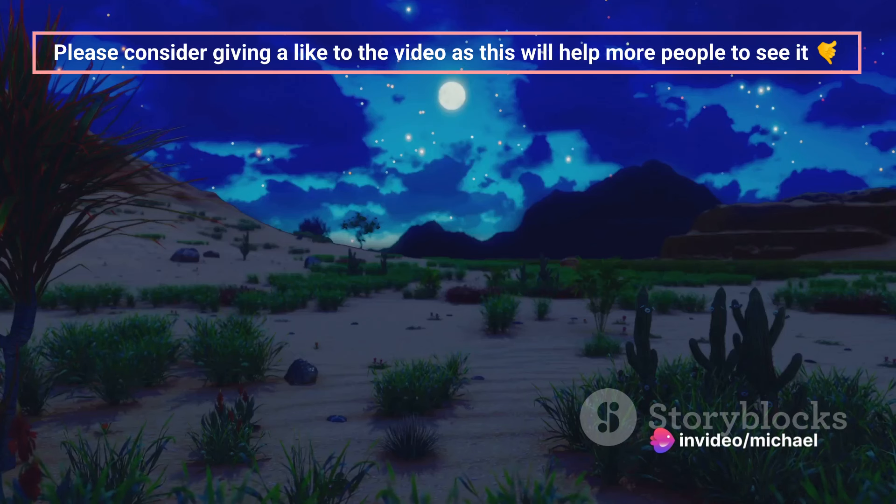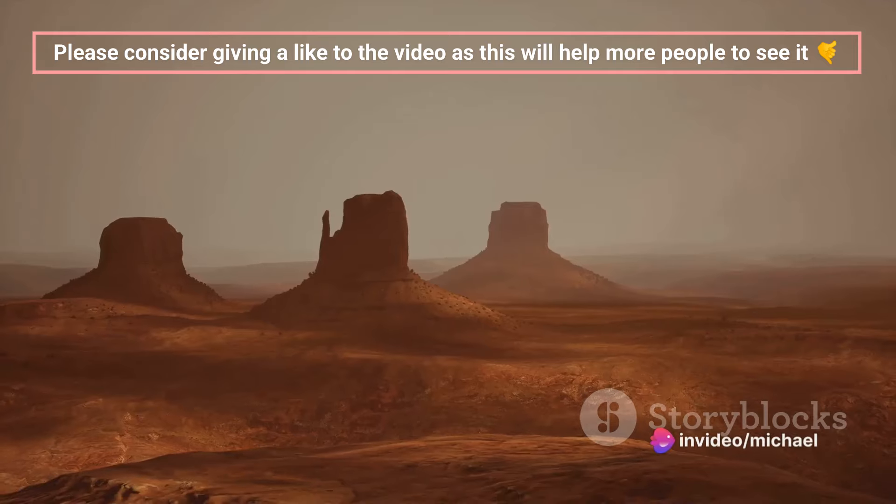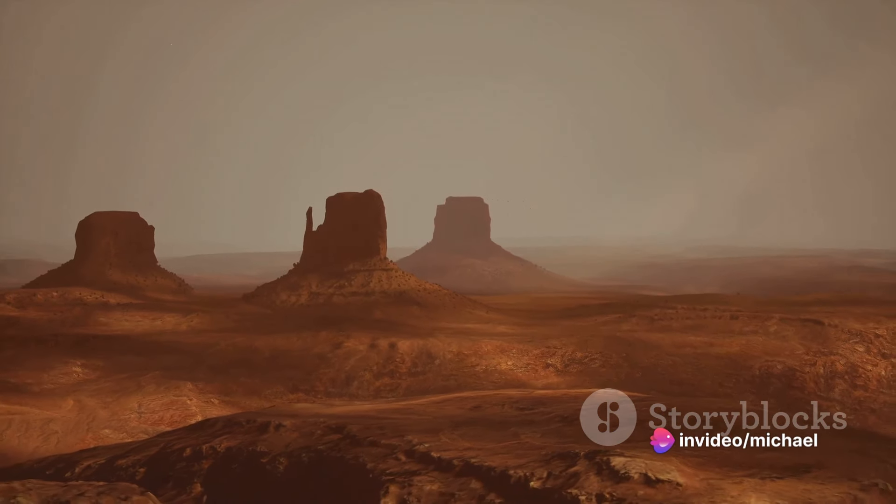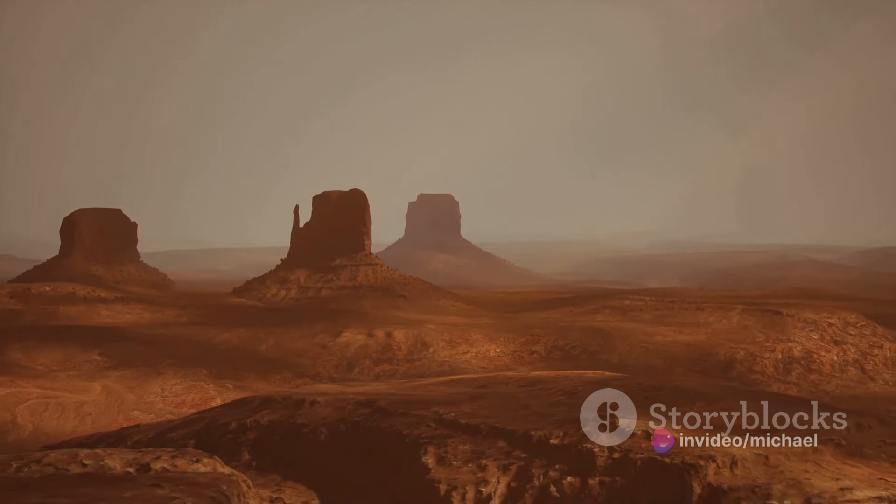Visiting the Empty Quarter is not just about witnessing the grandeur of nature — it's about experiencing solitude in its purest form. Here, away from the noise and hustle of city life, you can find a sense of peace and tranquility that's hard to come by in our modern world. It's a place where you can listen to the silence, watch the stars, and feel the vastness of the universe.